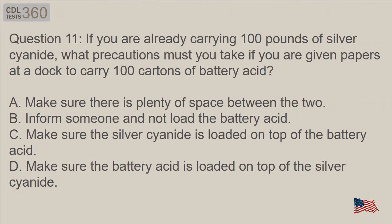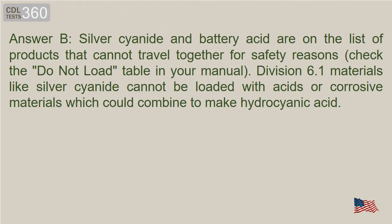Question 11: If you are already carrying 100 pounds of silver cyanide, what precautions must you take if you are given papers at a dock to carry 100 cartons of battery acid? A. Make sure there is plenty of space between the two. B. Inform someone and not load the battery acid. C. Make sure the silver cyanide is loaded on top of the battery acid. D. Make sure the battery acid is loaded on top of the silver cyanide. Answer B. Silver cyanide and battery acid are on the list of products that cannot travel together for safety reasons. Check the Do Not Load table in your manual. Division 6.1 materials like silver cyanide cannot be loaded with acids or corrosive materials, which could combine to make hydrocyanic acid.